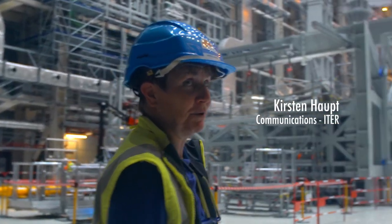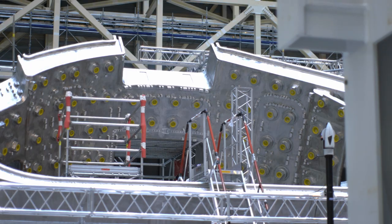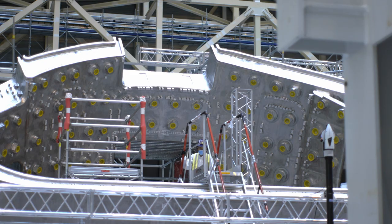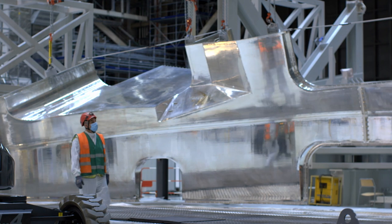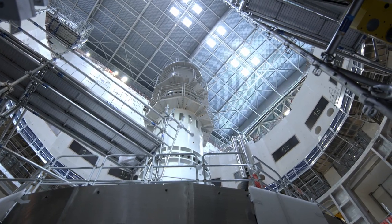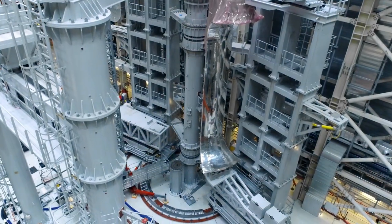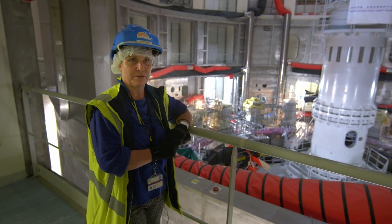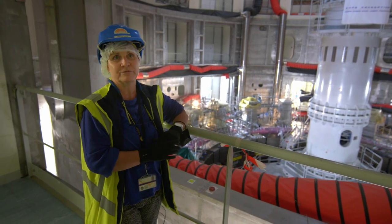We are now in the assembly hall of ITER. This is where we put together the nine sectors of the vacuum vessel before they are lifted into the tokamak pit and fully assembled. From a manufacturing point of view, it is very difficult to assemble pieces placed together with tolerances from millimeters to centimeters — very high precision at very large scale. Once everything is put together, we will have the fusion machine, and this is where the fusion reaction will take place.